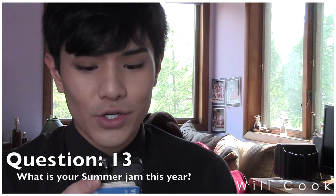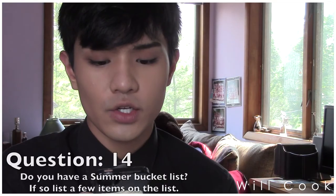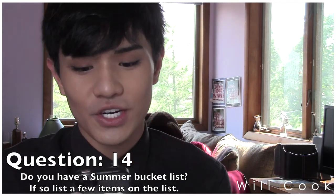I'm actually probably going to wear those out tonight. I have like 50 more pairs at home, but these are the two I had in my bag for filming. Question thirteen: what is your summer jam this year? Obviously, 'Fancy.' Question fourteen: do you have a summer bucket list? If so, share some things on your list.